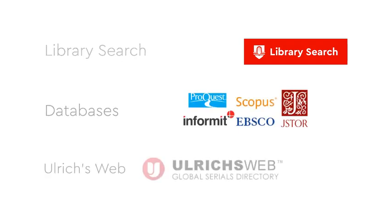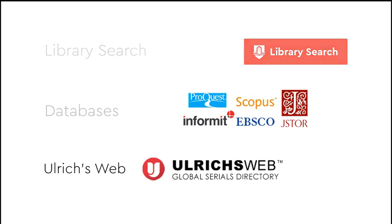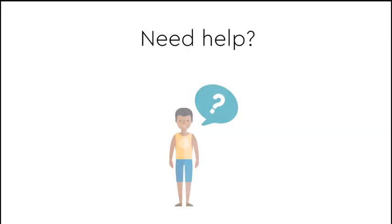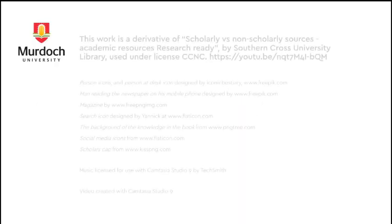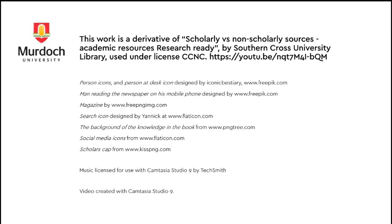To find scholarly sources, use tools like library search or databases. The Ulrichsweb database can also be used to check whether a journal is peer-reviewed. If you need help locating scholarly resources, ask your tutor or a librarian.